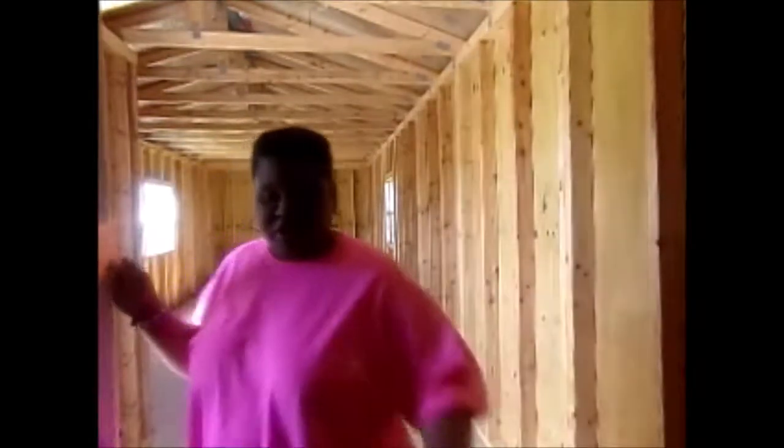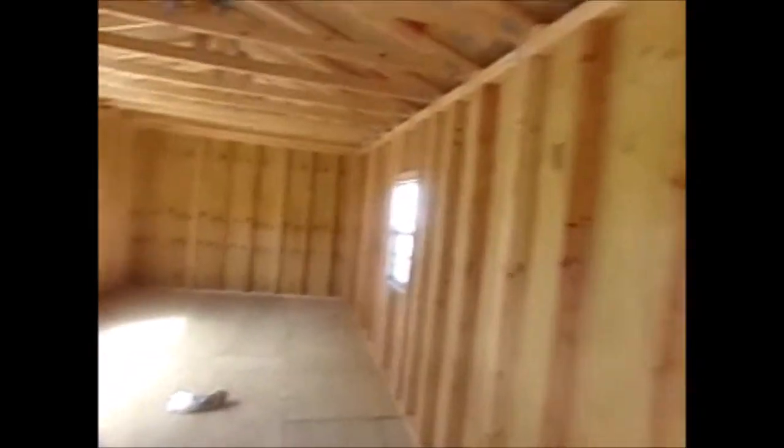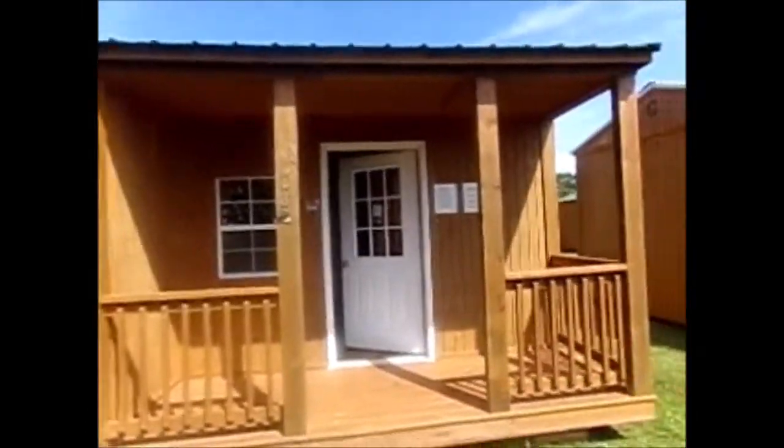Let me take you all out with me so you can see the outside. It's a pretty day out here today. Here's the outside of it — 12 by 32, 12 by 32.